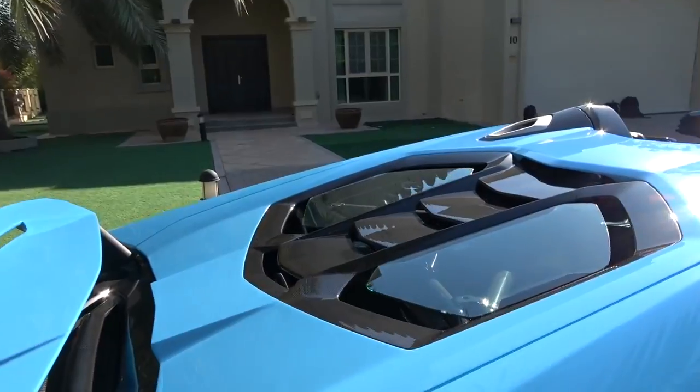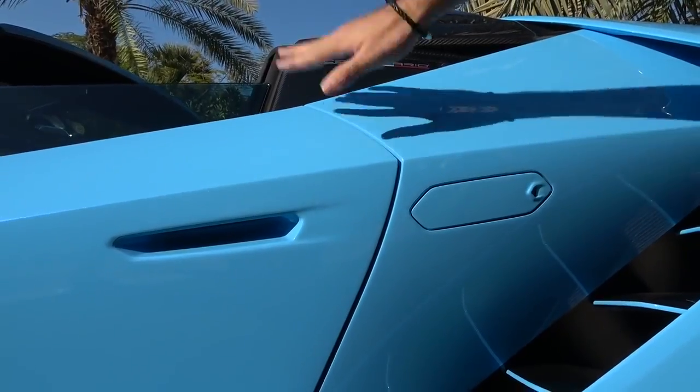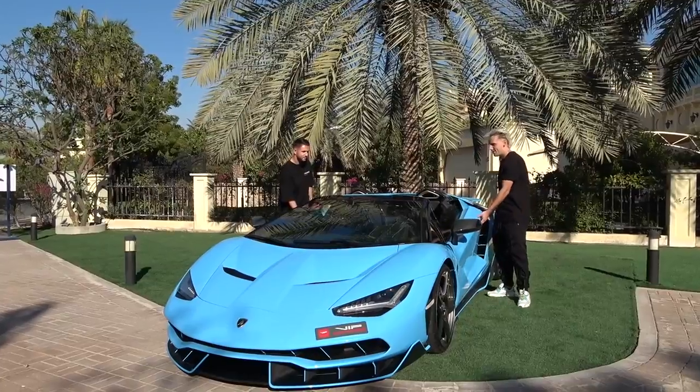Right there is the engine — you have a naturally aspirated V12. These are your electronic door handles, and in case the electronics shut off, you have a little manual door handle through here. You pop that open, it comes out. Let's open these up.